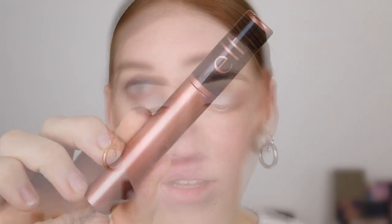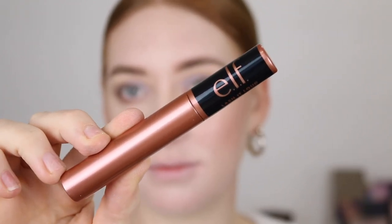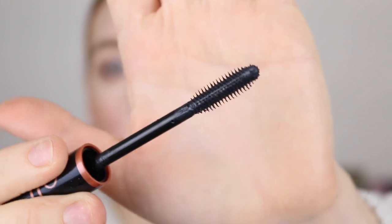And then for mascara I've got the Lash It Loud Volumizing Mascara — the wand has rubber bristles. Wow, lashes look so long! This mascara is amazing — it's not clumpy at all. My lashes are separated and they just look so long. And then for lips I'm just going to go in with a nude liner and the Cookies and Dreams Lip Gloss in Brain Freeze. Oh my god, this smells so good — it's like vanilla.